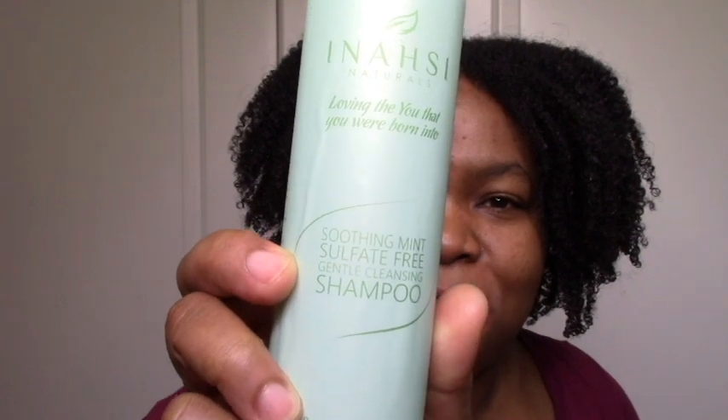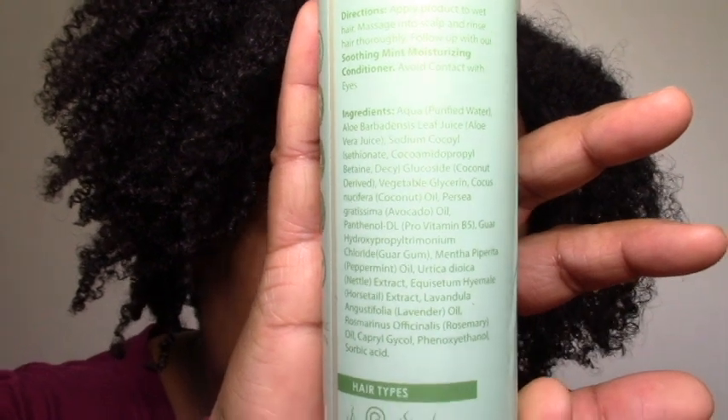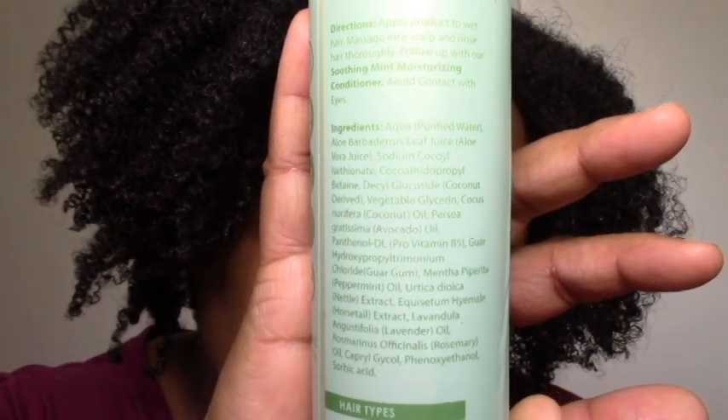I got this Soothing Mint Sulfate-Free Gentle Cleanser Shampoo. I've been shampooing a lot these days, so any shampoo that's cleansing and moisturizing, I want it. It seems like a pretty basic shampoo. Hopefully the aloe vera juice will give me some moisture. It's supposed to be gentle cleansing, but decyl glucoside is pretty strong for me, so hopefully the glycerin and aloe vera juice can counteract that. We'll see — I'll definitely do an Inassi wash day.